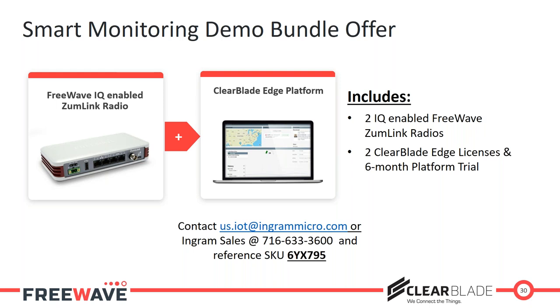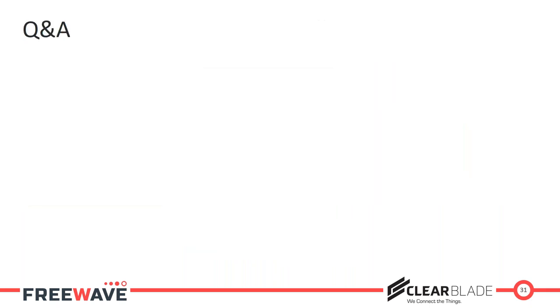The Ingram Micro IoT group is very well-versed in both FreeWave and ClearBlade and can certainly help walk you through it. Feel free to reach out to FreeWave and ClearBlade as well — we're here to help you pull together these solutions, help customers start adopting and understanding how easily they can deploy more modern solutions, and take some of that intimidation factor out of it to help bring folks into the future. It looks like we've got about 10 minutes for questions, so use the comment in the chat box.